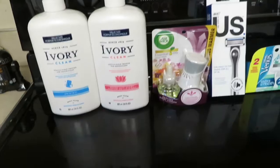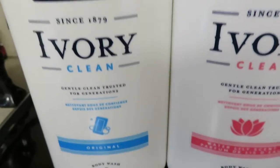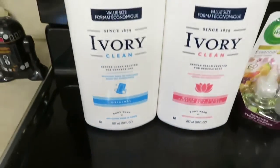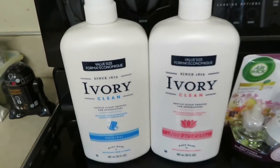Let me just show you what I got. I got two of these — the Big Ivory Body Wash. They are 30 ounces each. They are $4 each and when you bought two, it was a $2 coupon.